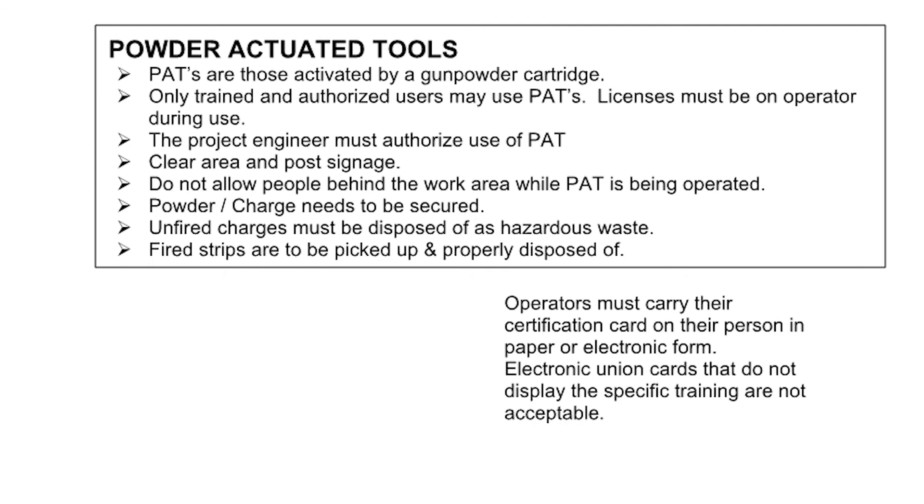Powder actuated tools (PATs) are those activated by a gunpowder cartridge. Only trained and authorized users may use PATs. Licenses must be on the operator during use. The project engineer must authorize use of PAT. Clear the area and post signage. Do not allow people behind the work area while PAT is being operated. Powder charge needs to be secured. Unfired charges must be disposed of as hazardous waste. Fired strips are to be picked up and properly disposed of. Operators must carry their certification card on their person in paper or electronic form. Electronic union cards that do not display the specific training are not acceptable.